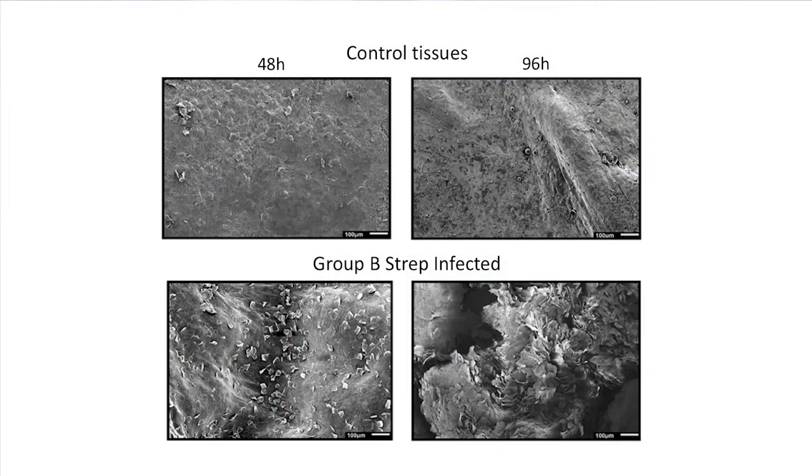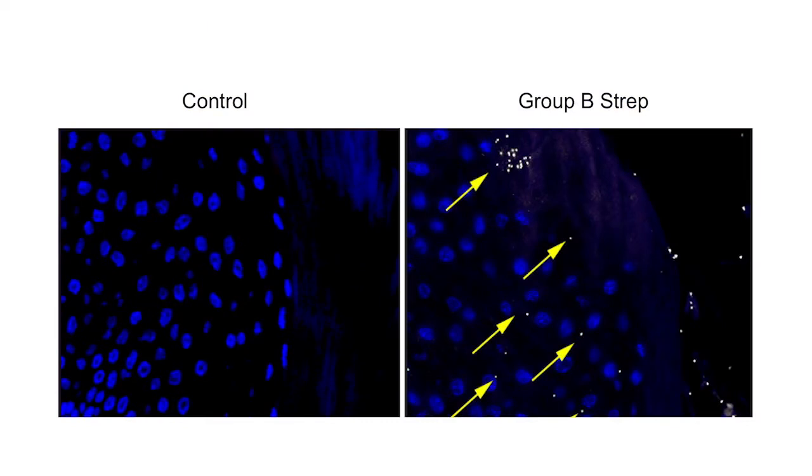What he was able to show is that group B strep causes epithelial cells to exfoliate, or shed. Typically, this process of shedding is thought to help the host prevent vaginal bacteria from colonizing. But for group B strep, what he found was that as the epithelial cells were shed, they caused a loss of barrier function — the epithelial cell layer became more permeable, more porous — allowing bacteria to penetrate these vaginal cells and gain access to deeper tissue.